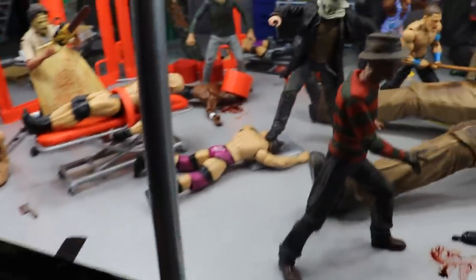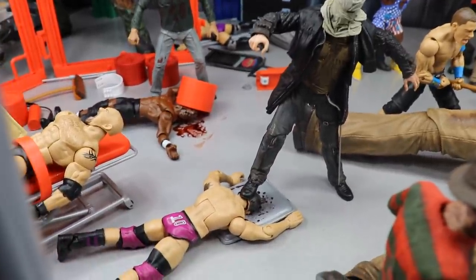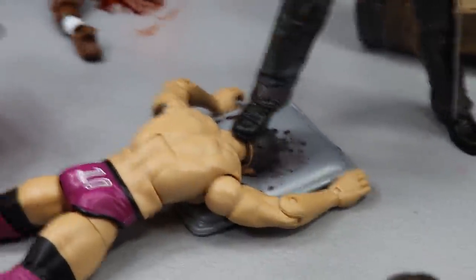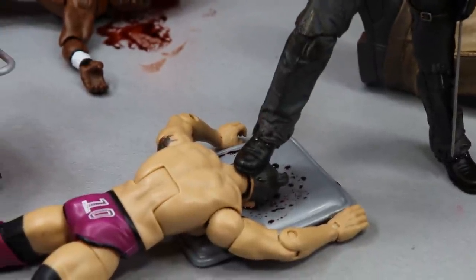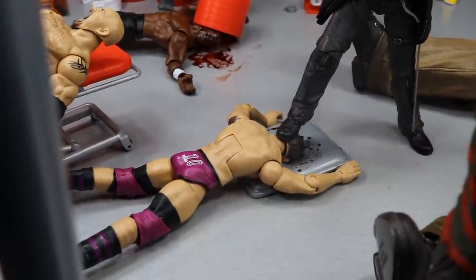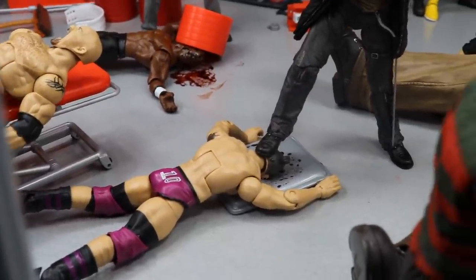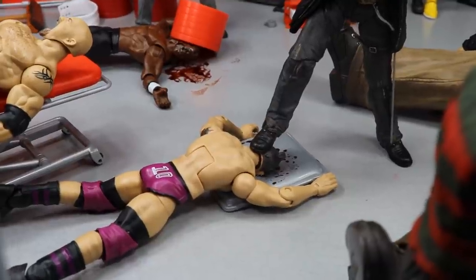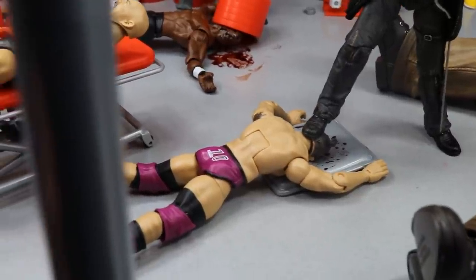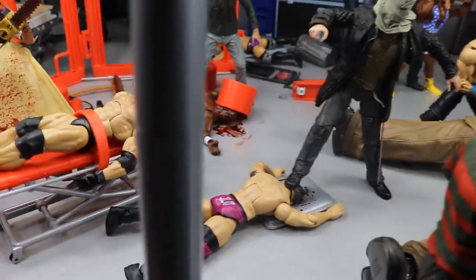I thought this was pretty epic — the 2009 remake Friday the 13th Jason, with the bag on his head, is stomping Ty Dillinger's head into this tray. You can see the blood splatter. This tray accessory used to come with old WWF figures, and on the other side there's a facial imprint, so I thought it'd be funny to have a wrestler face-down with blood splatter — like Jason stomped him so hard his head caved in.